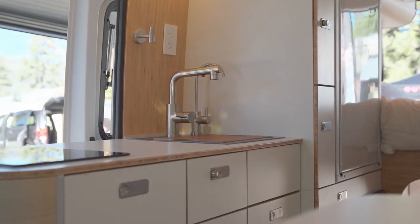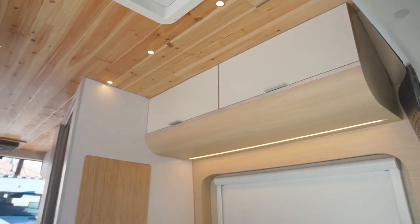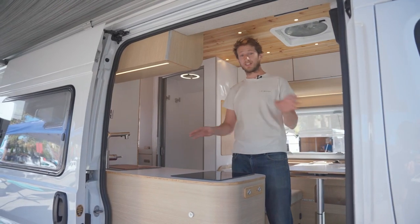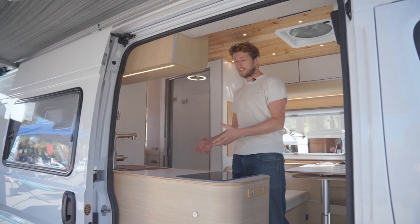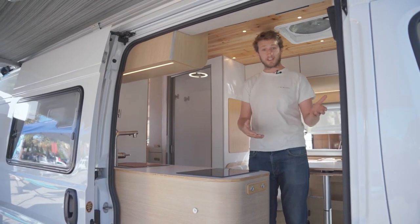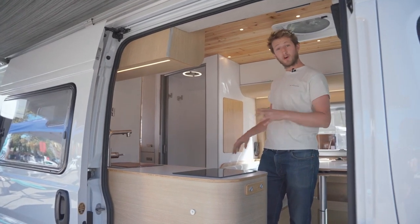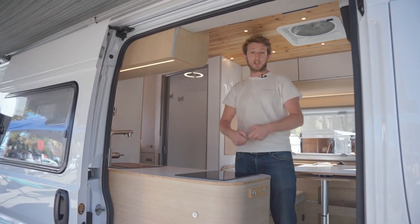We are in the B-loft. This model has been designed to be an extension of your house. What we want is for you to be able to travel without any compromise. We want this van to be a way for you to go on adventures and to be able to live normally. We break a bit all the codes of the RV and bring the codes of the house.